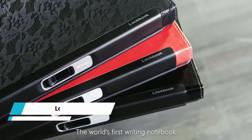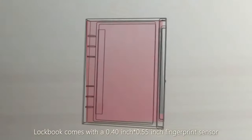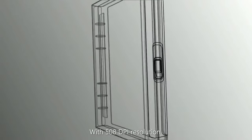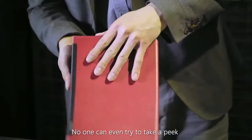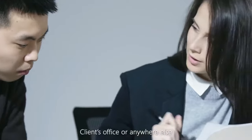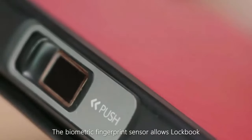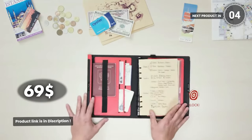LockBook. This is the world's first writing notebook with a biometric fingerprint sensor that combines style, security, and efficiency. Say goodbye to compromising your privacy with this innovative notebook that safely stores sensitive information, notes, and documents. With multiple pockets to organize your essentials, LockBook becomes your planner, sketchbook, document holder, journal, and organizer all in one. Choose from a variety of colors and materials to match your lifestyle. It's not just a notebook — it's a statement of convenience and protection. Unlock within a second using the latest fingerprint technology. It costs you $69.